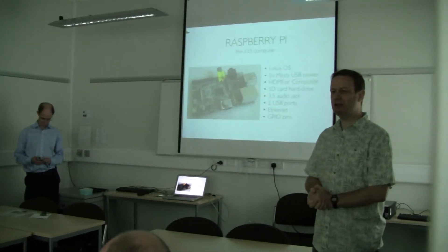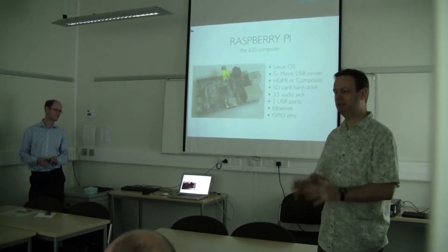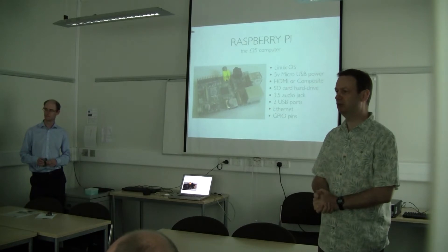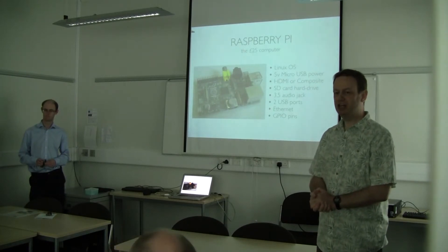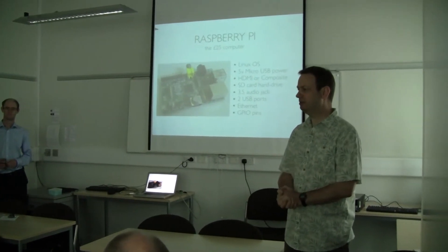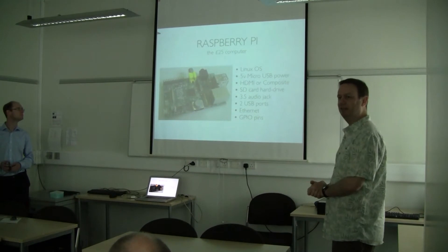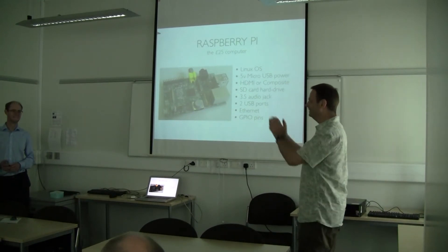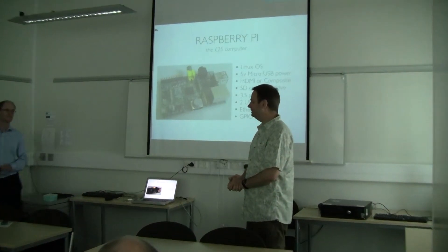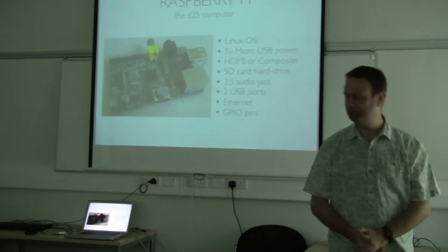Ad hoc workshop on Raspberry Pi, Raspberry Pi face, and potentially implications, ideas, and applications for developing countries, hosted by the Centre for Development in Informatics. Andrew Robinson is the person who is going to talk all about the technology and what's going on at Manchester.